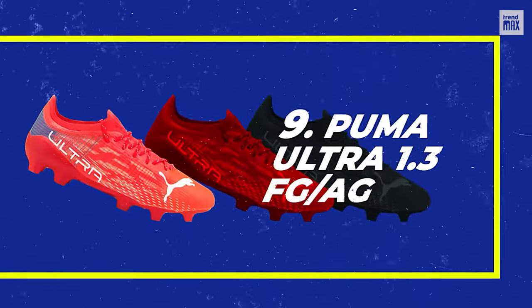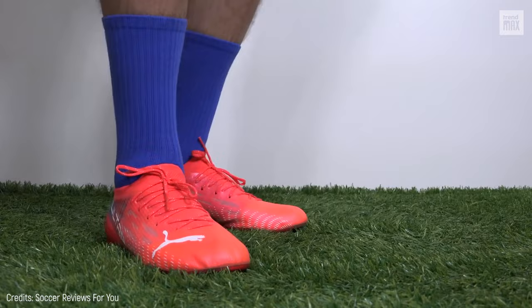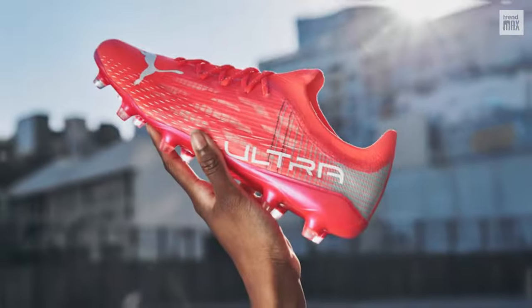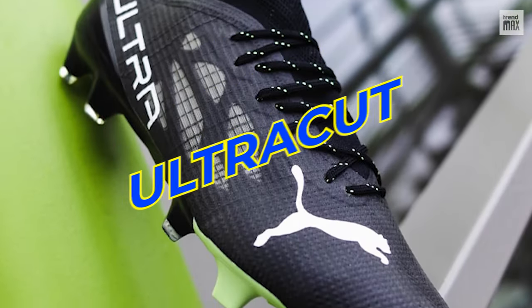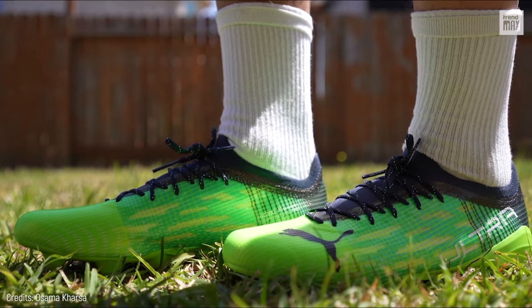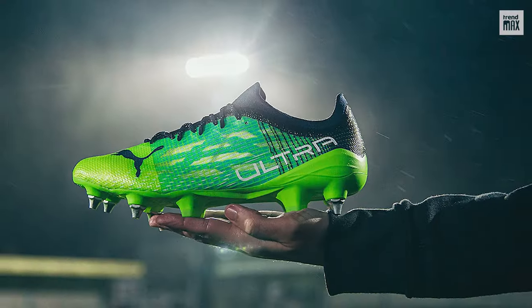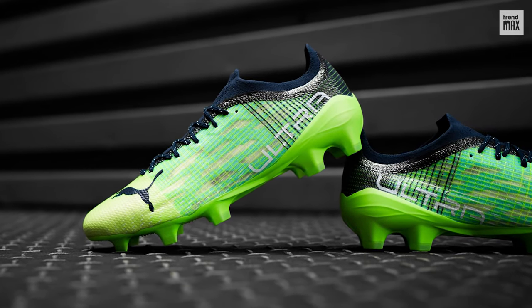Number 9: Puma Ultra 1.3 FG AG. Ultra light, ultra fast, and ultra powerful — ultra in every way. Created with cutting-edge design and construction, these cleats feature an ultra-cut upper that will provide impressive multi-layered support, which together with Matri Zivo carbon yarn and microfiber speed cage technology will grant you unparalleled speed.